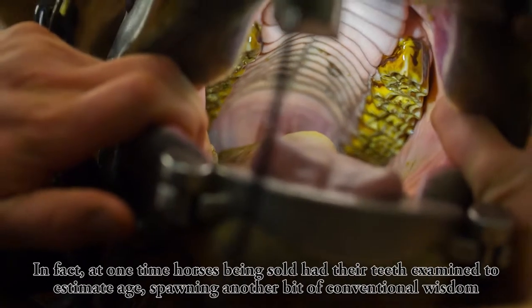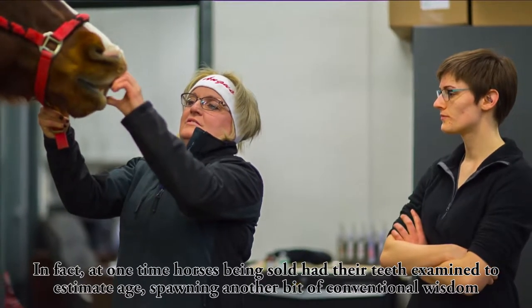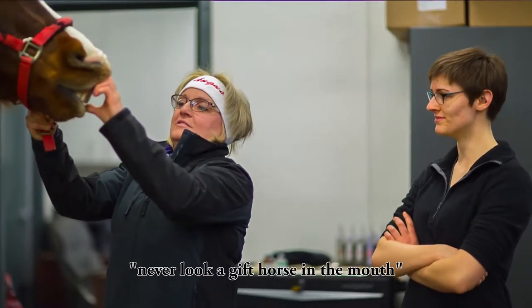At one time, horses being sold had their teeth examined to estimate age, spawning another bit of conventional wisdom: never look a gift horse in the mouth.